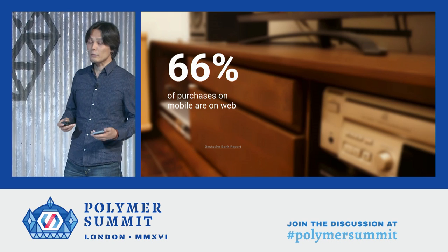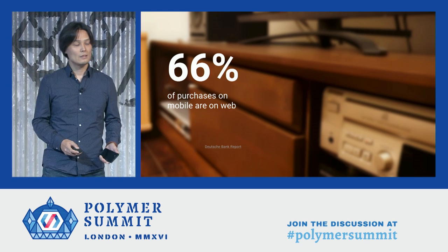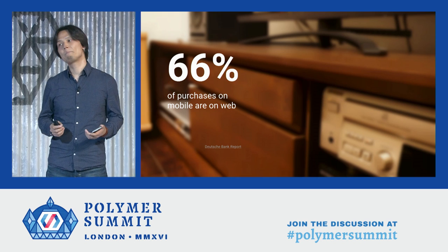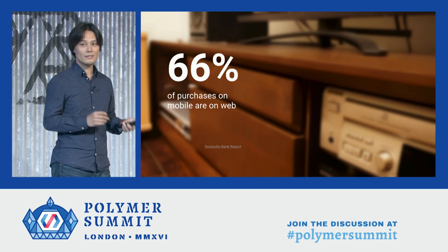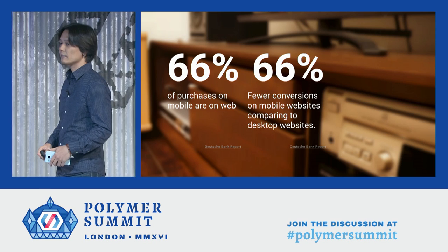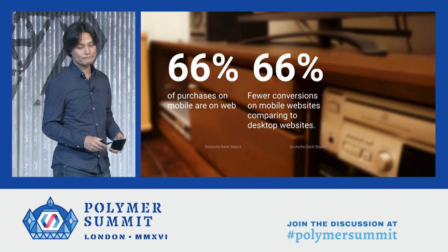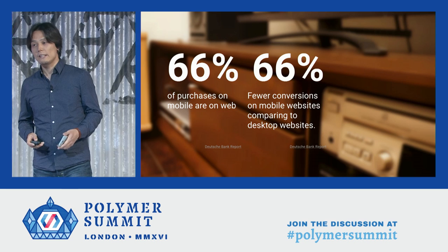So I went to continue to the checkout form and tried to fill it out. But in the end, I gave it up. The reason is that the entire experience of filling out forms is so painful. Typing credit card information, address information, and a password on a tiny, tiny software keyboard is such a frustrating experience. The same research tells that the conversion rates on mobile web is 66% fewer compared to that on the desktop. Even for returning users, remembering and typing their password is a pain.